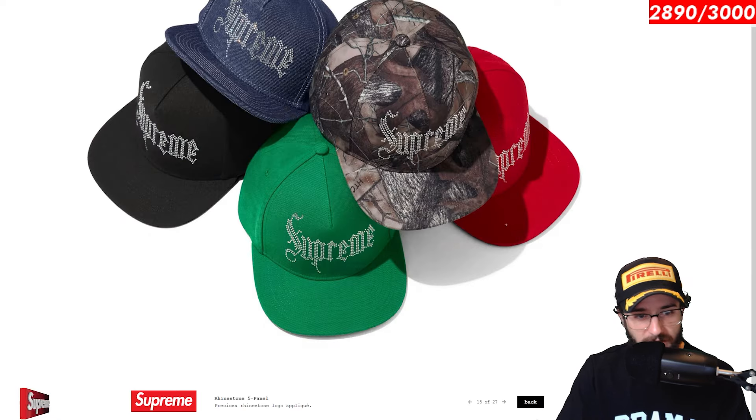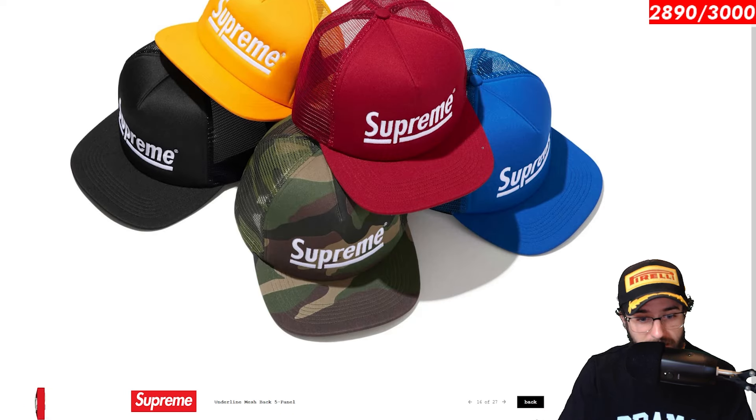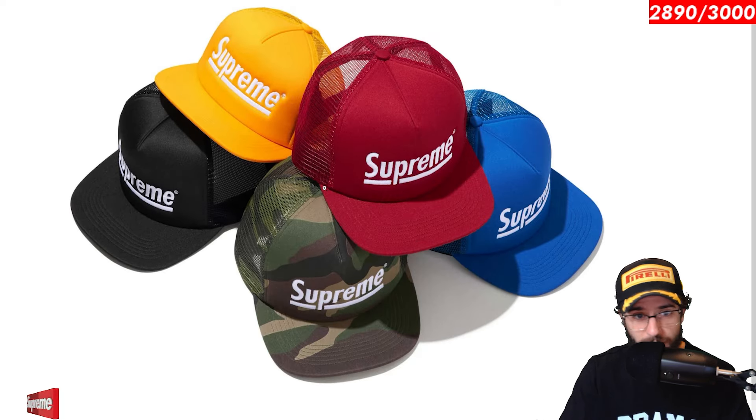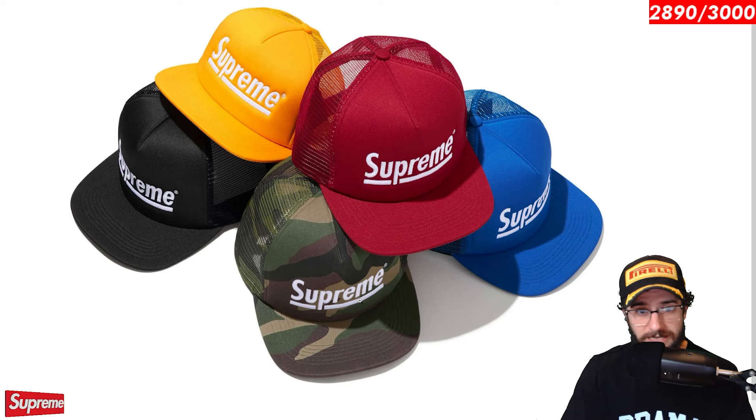Rhinestone 5 panel. Up next. Rhinestones having an absolute year. Like I said, some kid got loose in the warehouse and just started bedazzling multiple Supreme items. And before you knew it, they designed so many pieces that well, you had to add the hat to the collection. Underlying mesh back 5 panel. It's the Supreme logo and it's underlined. Five colorways, camo included. Pretty generic, but in a way, kind of cool. Not for me, but maybe you dig the simplicity.